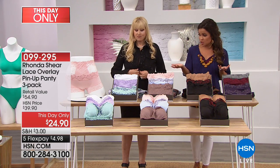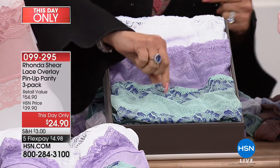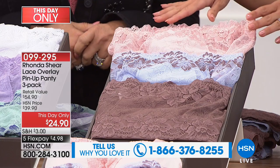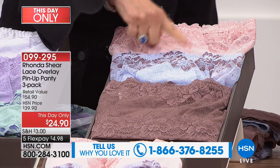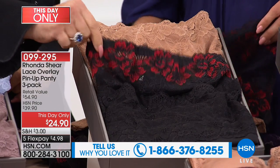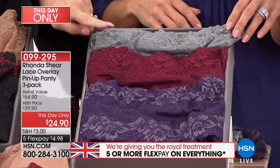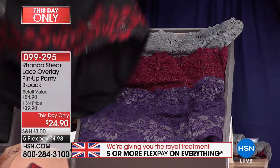Here are the four colorways. In Demure Charm you get the cross-dyed eggshell with a pop of navy blue, the lilac, and the white. In Soft Romance you get the mocha, the light blue with the mocha overlay, and the blush. Classic Beauty is the sassy one - black, black with the red overlay, and nude. Finally, Midnight Soiree features the plum with gray, a beautiful wine, and gray mist.